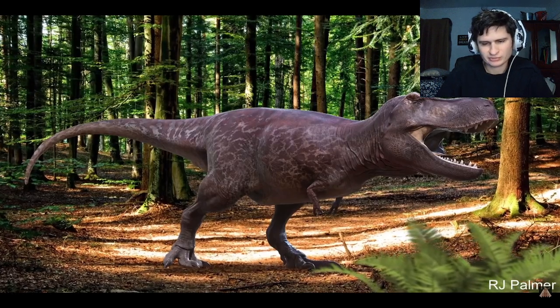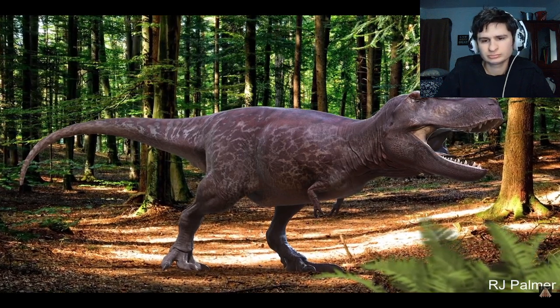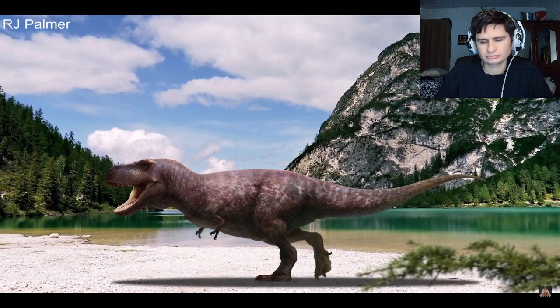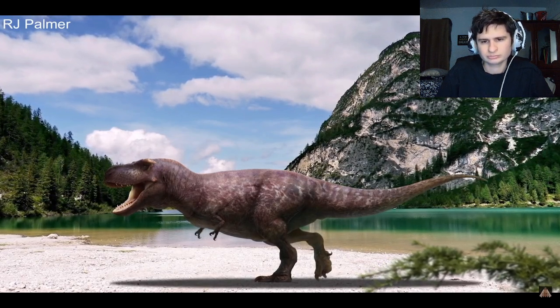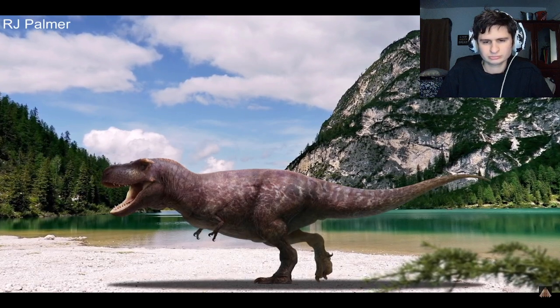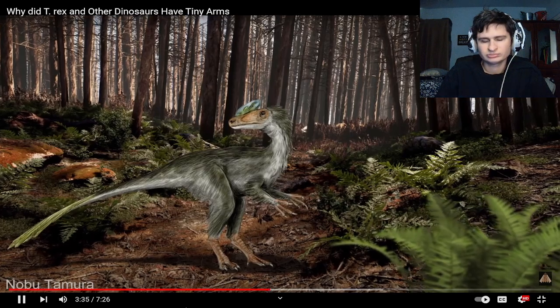Because so much of the evolution of the arms wasn't about them evolving for a specific task, but more about making space for their increasingly large heads, some of the earliest conclusions about their purpose was that they had no purpose. As they had gone down this evolutionary pathway, they no longer required forelimbs and so they became vestigial — leftovers from their ancestors.